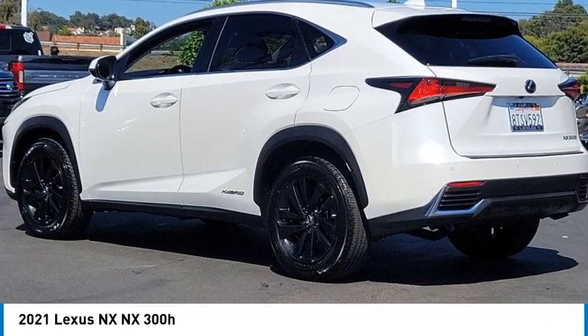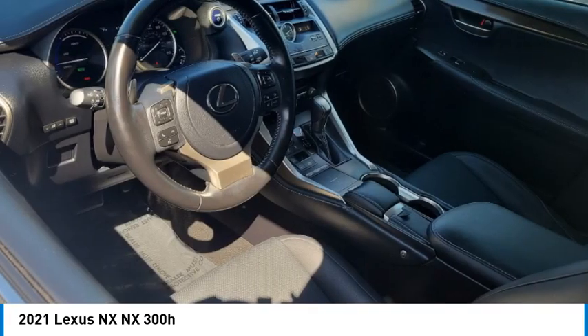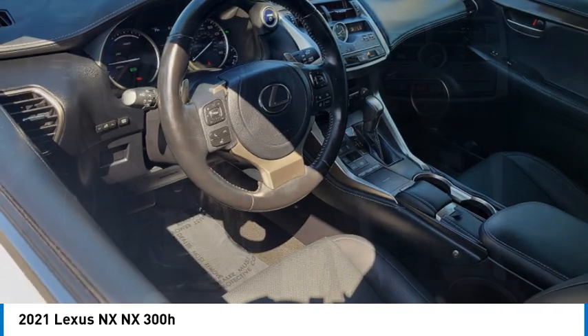Looking for the right vehicle? Check out the 2021 Lexus NX.